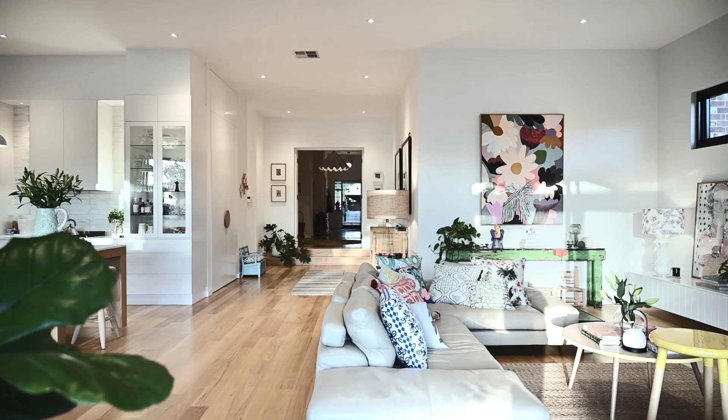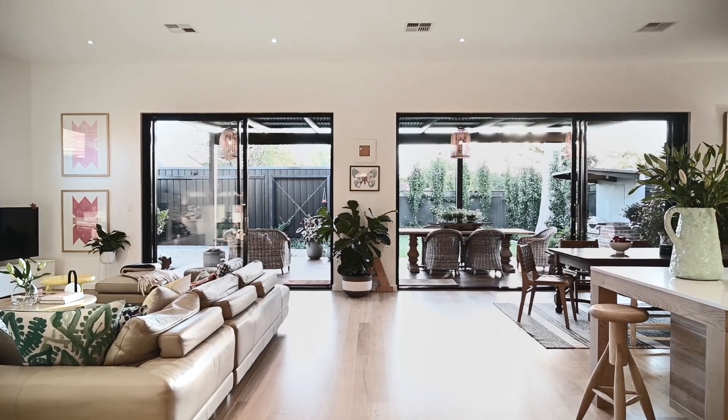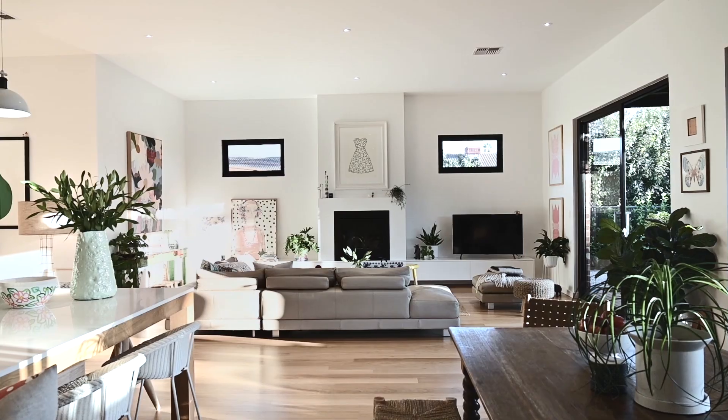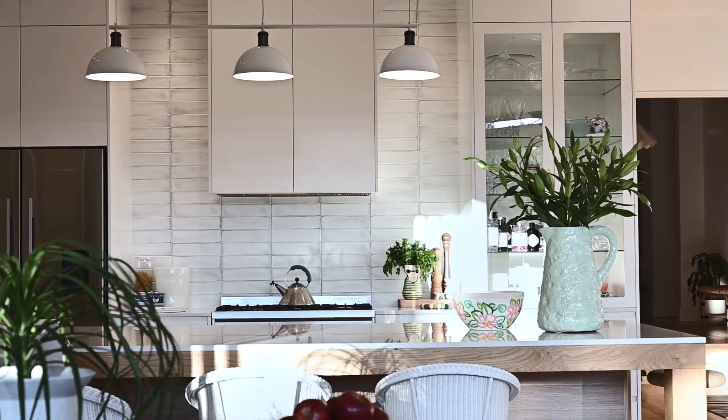The rear extension spans the width of the home with soaring ceilings and includes beautiful timber flooring, an expansive chef's kitchen overlooking the living space with open shelving, split-level island bench and quality appliances.